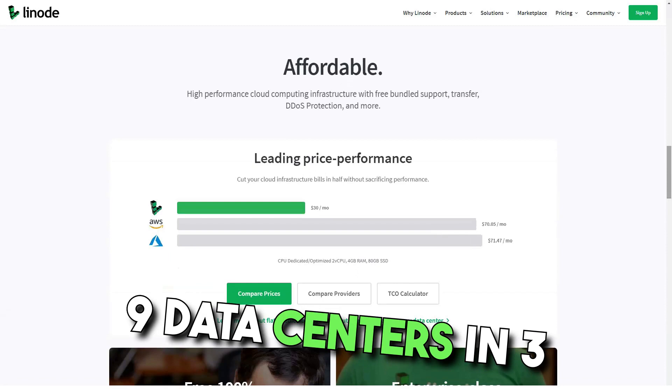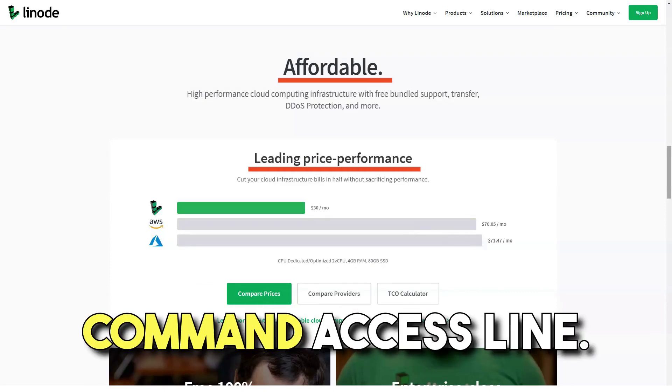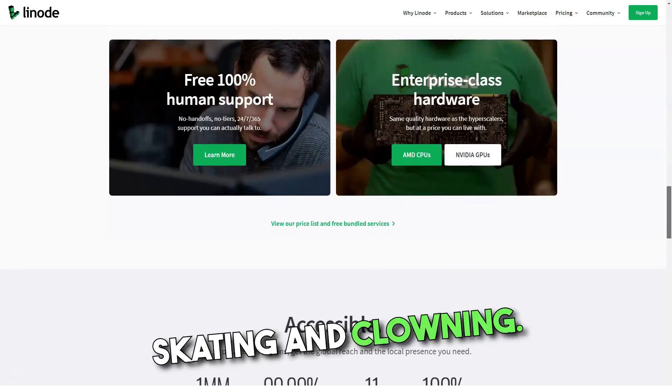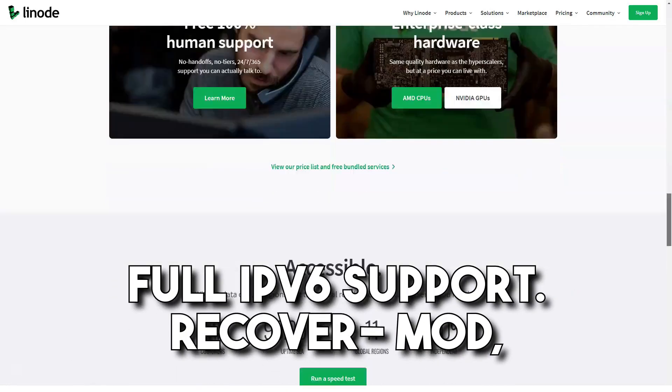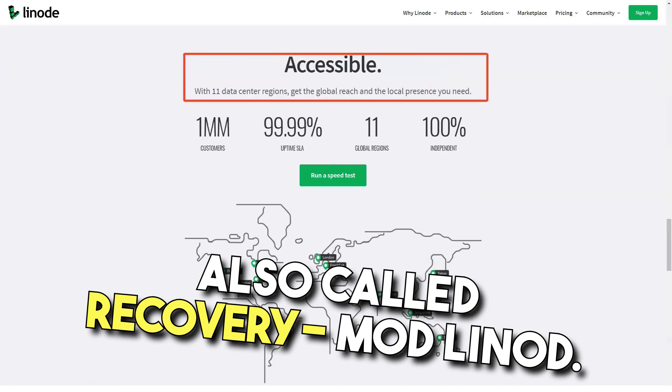Linode's features include nine data centers in three separate regions, a virtual console for server access, the Linode API, command line access, the ability to deploy a customizable stack, a DNS manager, scaling and cloning, full IPv6 support, and recovery mode — also called rescue mode by Linode.